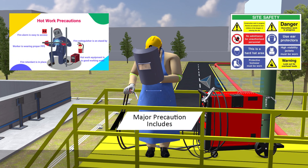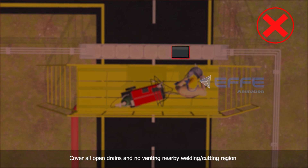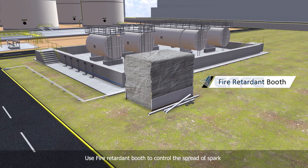Major precautions include: Cover all open drains and ensure no venting nearby the welding or cutting region. Use a fire retardant boot to control the spread of spark.